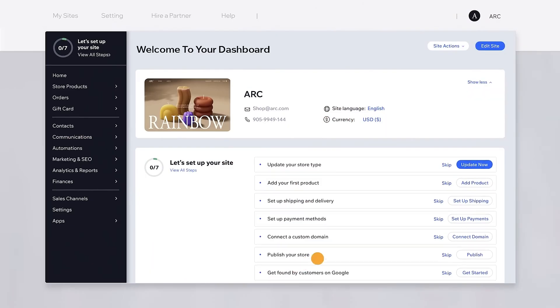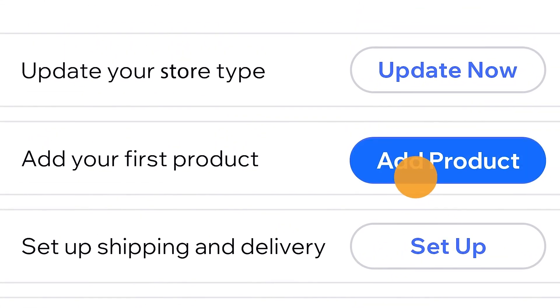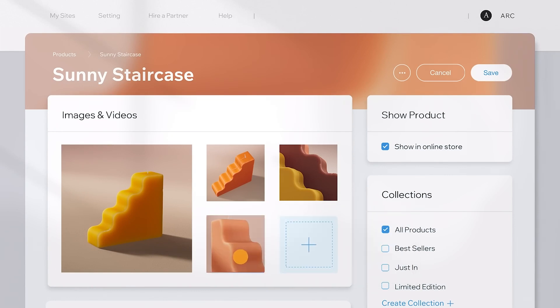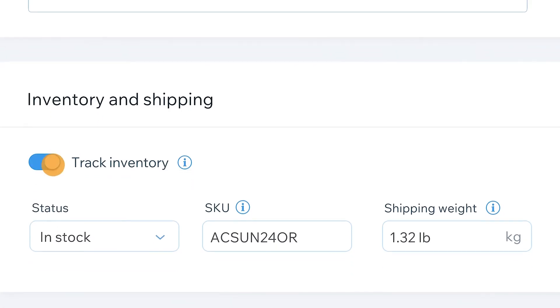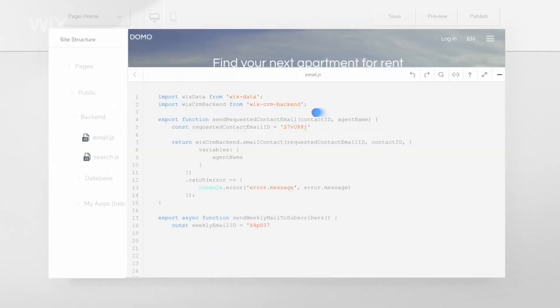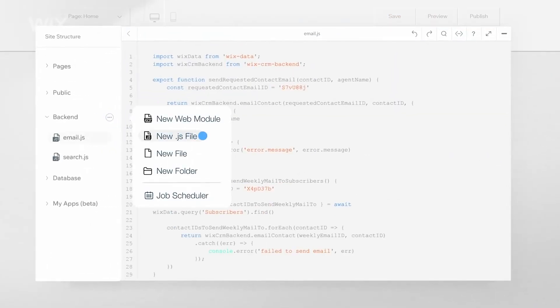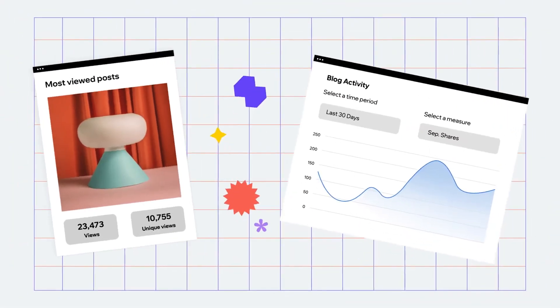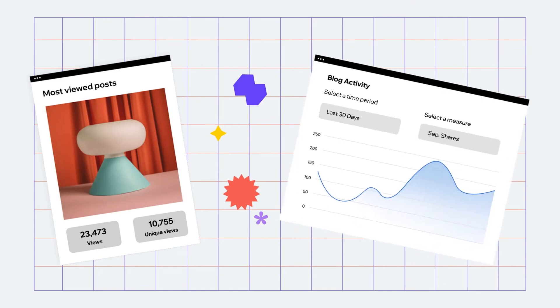Wix offers robust e-commerce tools for building and managing an online store — you can manage inventory, process payments, and handle shipping directly through the platform. For advanced users, Wix Code allows adding custom JavaScript and APIs to your site, enabling more complex web applications. Wix also supports blogging with features like categories, tags, and post scheduling. While not as robust as WordPress, it's sufficient for most users.